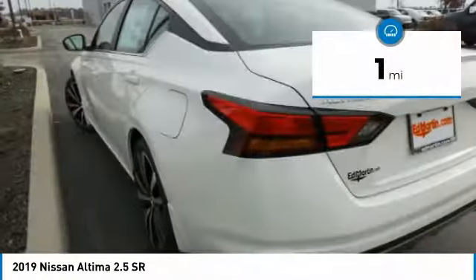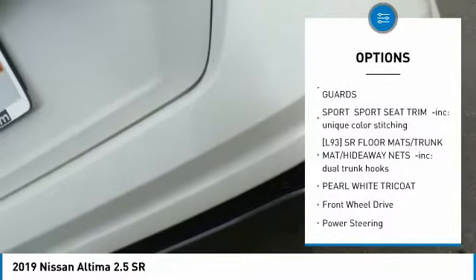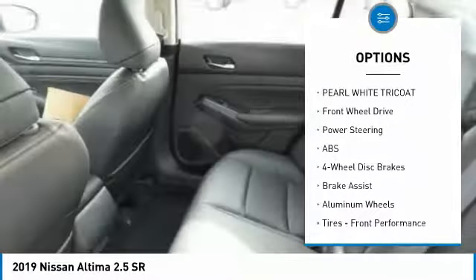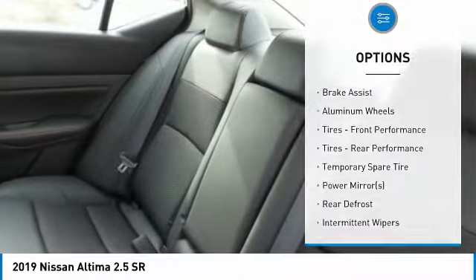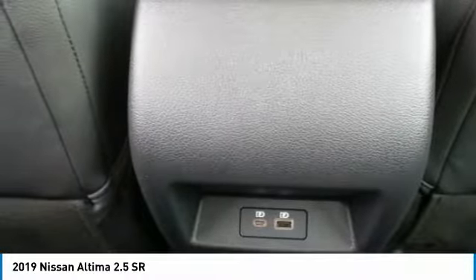This vehicle has less than 100 miles. Here are some of this vehicle's great options: anti-lock braking system, keyless entry, remote engine start, steering wheel audio controls, Bluetooth, leather-wrapped steering wheel, adjustable steering wheel, power steering, keyless start, and cruise control.